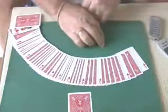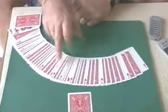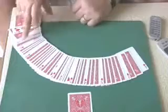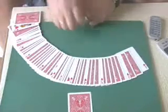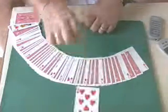Well, there's all the hearts in order. Ace, two, three, four, five, six, seven, nine, ten, Jack, Queen, King. I would say your card was probably the eight of hearts.